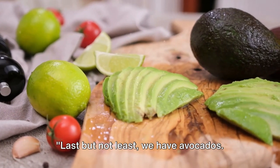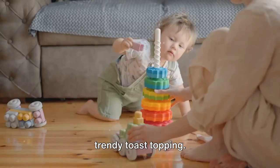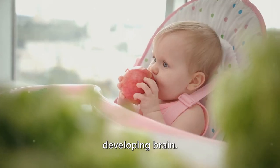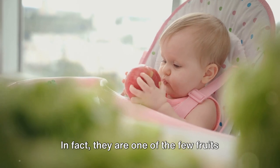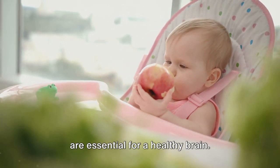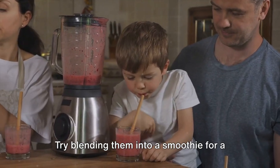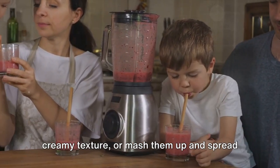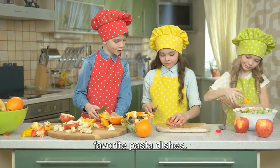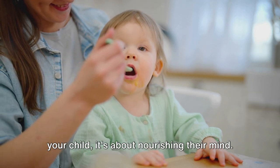Last but not least, we have avocados. These green gems are more than just a trendy toast topping. Packed with healthy fats, avocados are a real power food for your child's developing brain. In fact, they are one of the few fruits that contain monounsaturated fats, which are essential for a healthy brain. Try blending them into a smoothie for a creamy texture, mash them up and spread on toast, or even sneak some into their favorite pasta dishes. Remember, it's not just about feeding your child — it's about nourishing their mind.